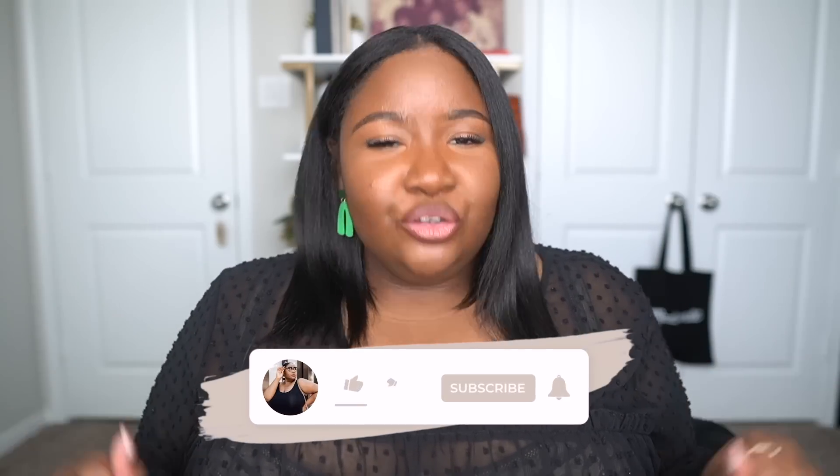Hey, welcome back to another video! I hope you guys are doing well and enjoying your day. I'm Ashley — if you are new here, I make plus size fashion and lifestyle videos and vlogs for you guys to enjoy, and I try to make sure that I'm pretty helpful with the content I create.